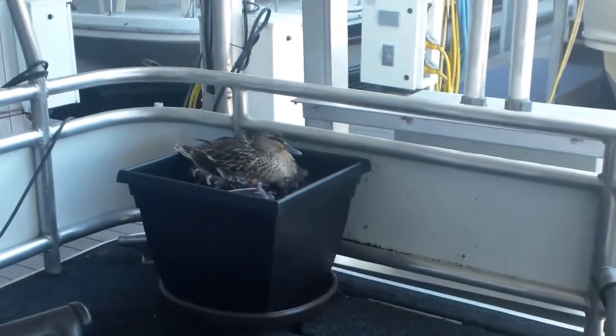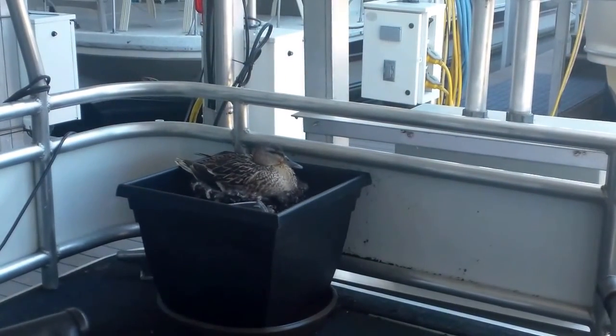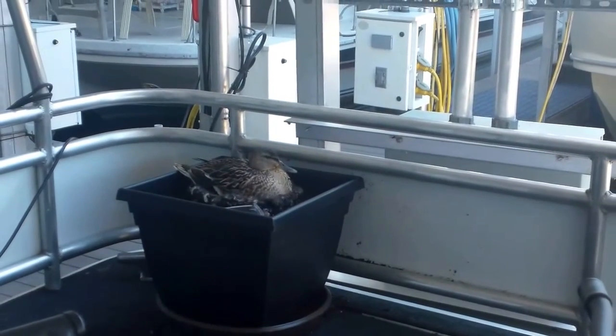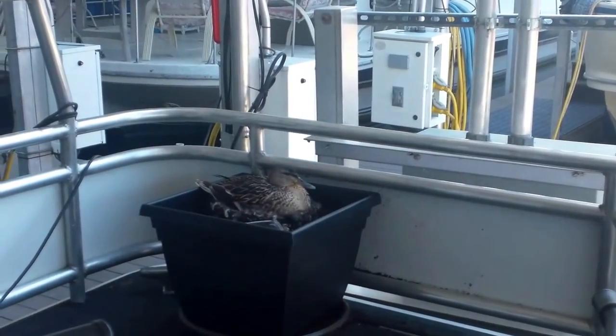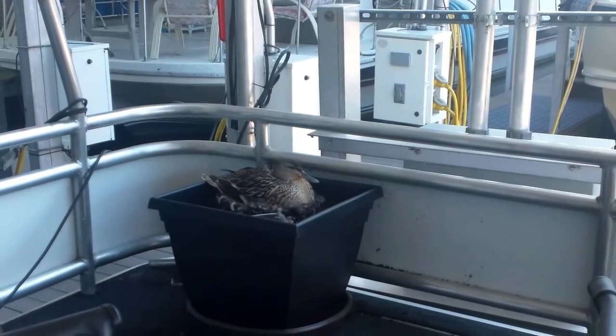She's still sitting over there, sitting on those eggs. She sure is persisting. Someone told me the incubation period is about 28 days for duck eggs.